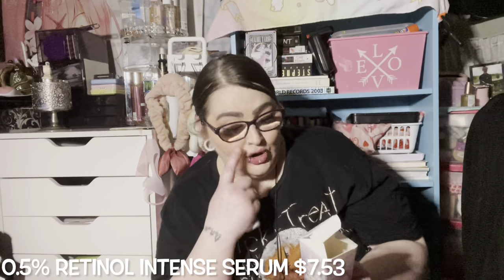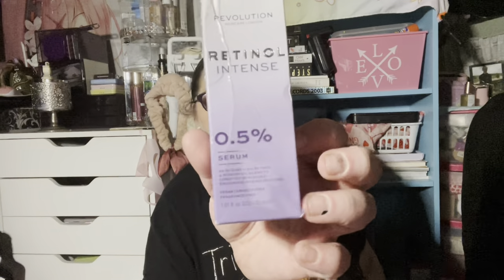Next we have the Revolution London Retinol Intense 0.5% Serum — an intense 0.5% retinol and rosehip oil blend to condition skin and help encourage an even skin tone, vegan and cruelty free. I got this because I thought it didn't have rosehip oil — I don't like the smell of rosehip oil, it's so strong. But this does not smell like rosehip oil at all, so I'm happy.